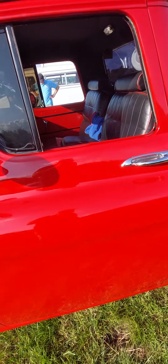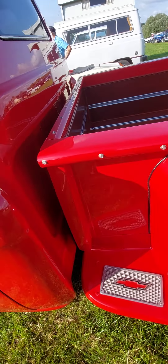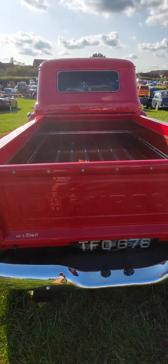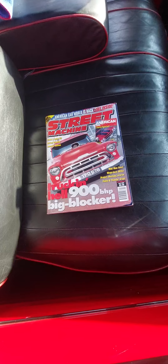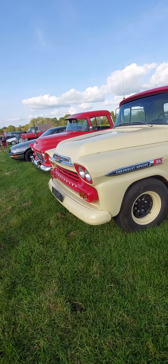Couple of really nice minis, Austin 7 there — beautiful. Nice barqueta, they're quite rare now. And there's quite a few of these Chevrolets — three of them actually. This is rather sexy, I'm sure you'll agree.